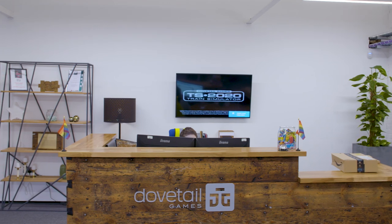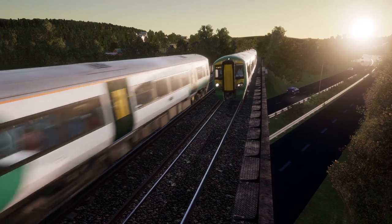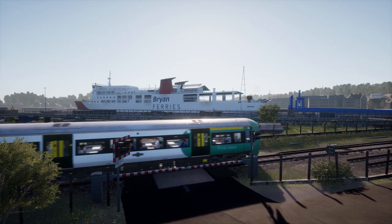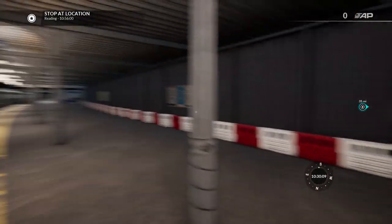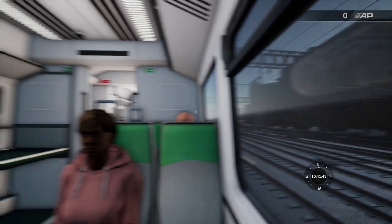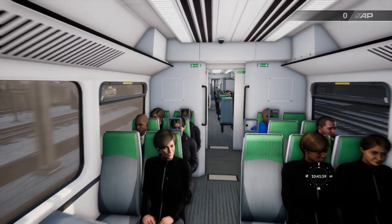Dovetail Games are also the developers behind the long-running Train Simulator series, but when it comes to Train Sim World they decided to make some big changes. The Unreal Engine meant that for the first time you could step out of the train and onto the platform. Getting out and walking around completely transforms the way you experience the game. You're not the train — it's a slightly strange concept, but in Train Simulator 2020 the train is the character. In Train Sim World, you're the character. The train is now a vehicle that you get in and drive, and it suddenly feels big, it feels real, it feels like you're operating heavy machinery.